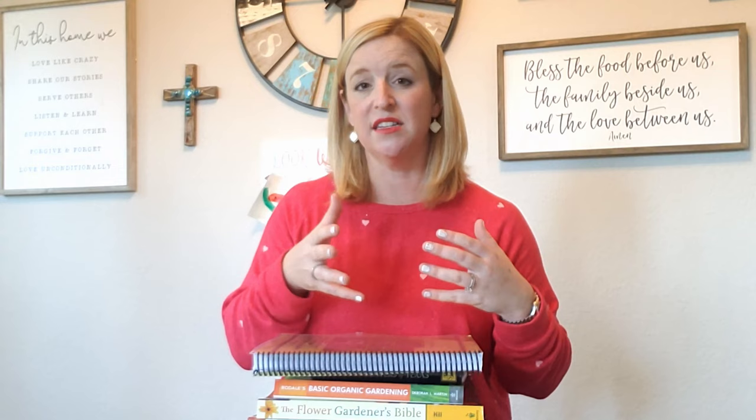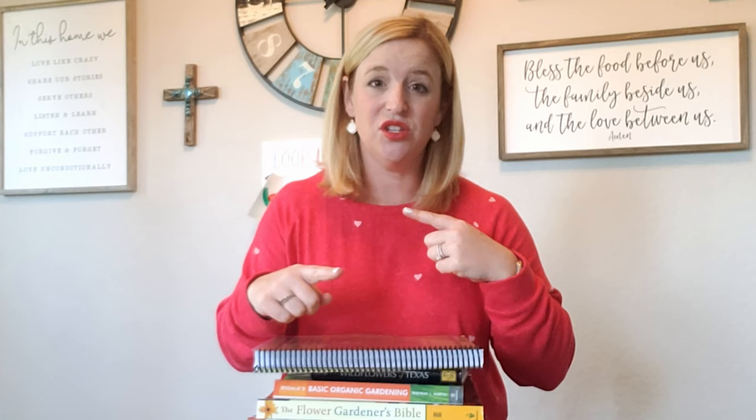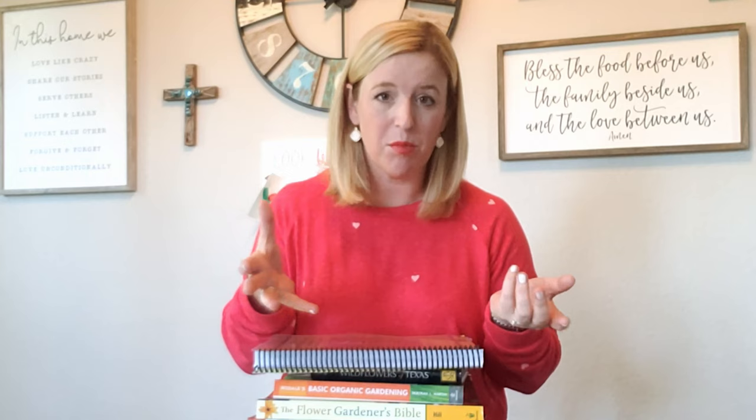Next week's video is going to be about different products and tools that I have found to be really helpful in the garden. I'm going to have another video on some really cute and fun Christmas ideas for your fellow gardeners, and then my last video - either end of this month or beginning of next month - is going to be about how to start your own backyard garden. So let's get started. I'm going to take you through each different book, show you the book cover, what's inside, some of my favorite parts, and I will link everything below so you can get your own copy.